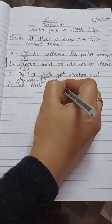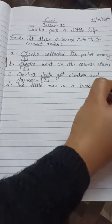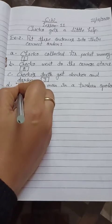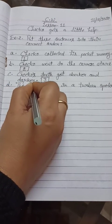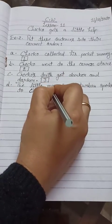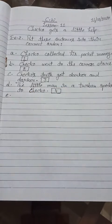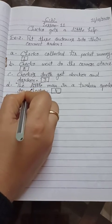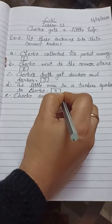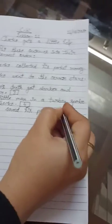Number D: The little man in a turban spoke to Choco. That is our sentence number four. Number E: Choco saved his Poko. That is our sentence number five.